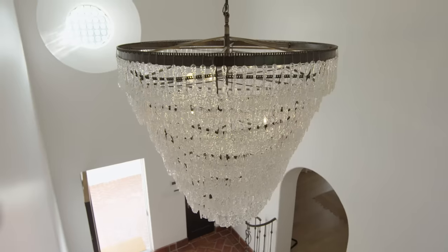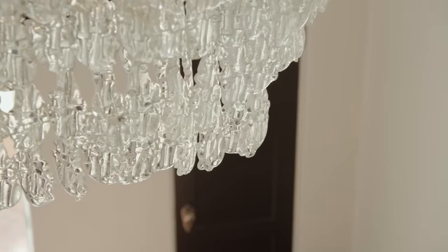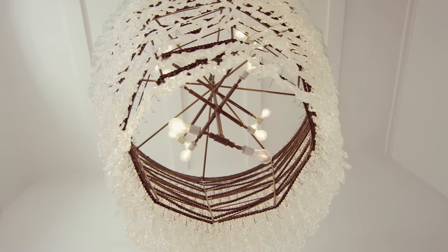This light above here — funny story. I got this light not thinking that you actually had to make sure the ceiling could hold it. And because it's actually a thousand pounds, it hung like that without any sort of crystals for about two years, until I finally got the ceiling reinforced so that it could hold it. Hopefully it really can hold a thousand pounds of crystals.